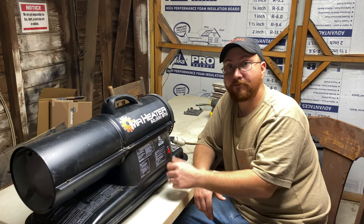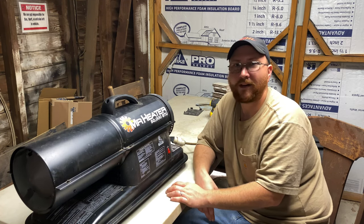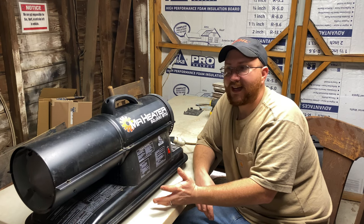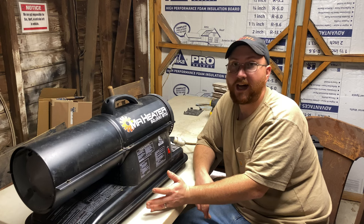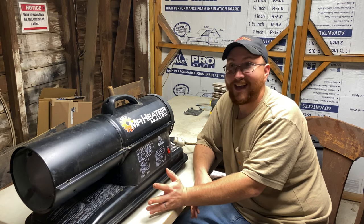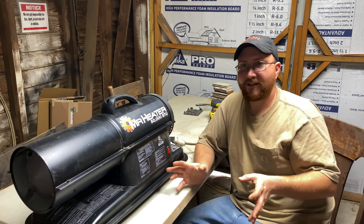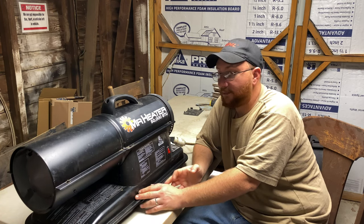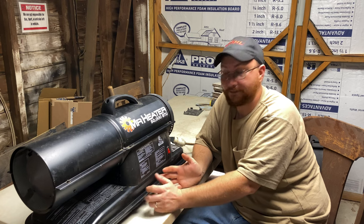Inside this old garage — it's about 12 by 20 to 12 by 22 — when it's 30 degrees outside I can come in here, turn this on, and within 30 minutes it's 65 to 70 degrees in here. It has no problem heating up this size garage at all, and that's considering how drafty this building is with the doors open for ventilation. If you've got an area that's 12 by 20, 14 by 20, or even bigger, this may be all you need.